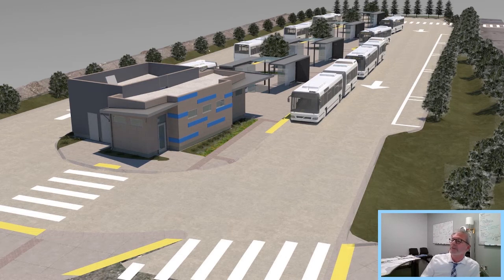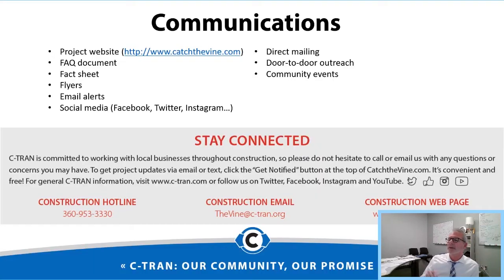This is a rendering of the transit center at the east end. It will have eight bays total — six bays for regular 40-foot buses and two bays in the northeast corner for articulated buses — plus a driver relief building and ticket office.